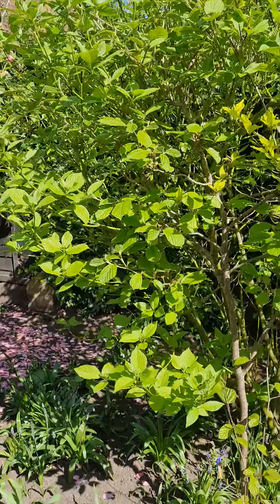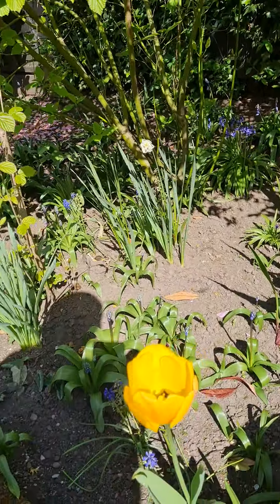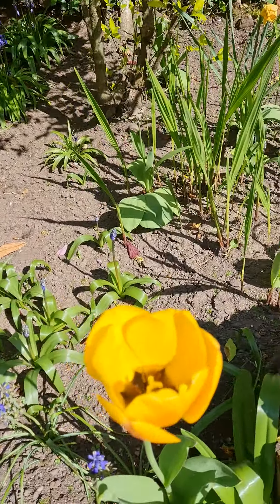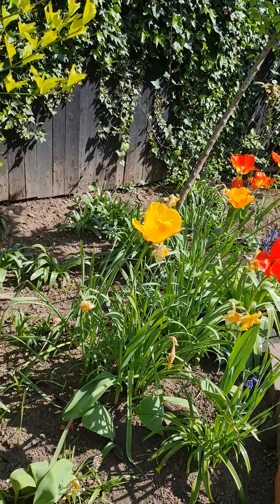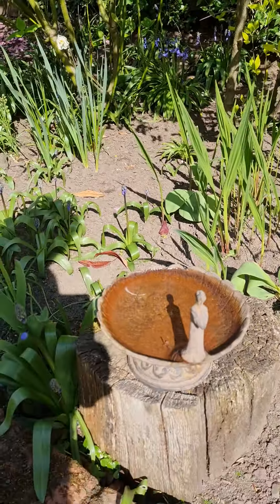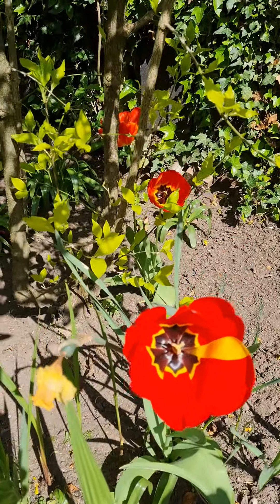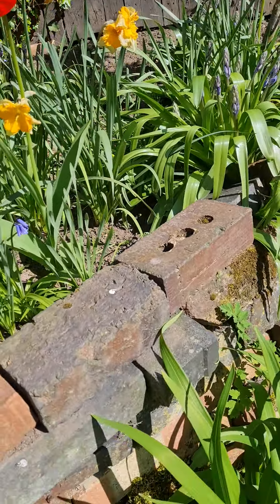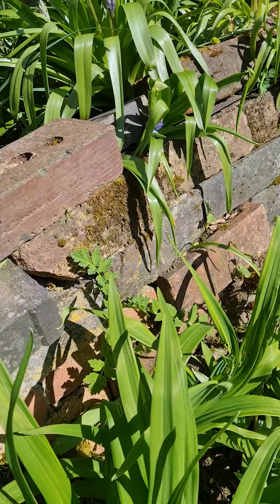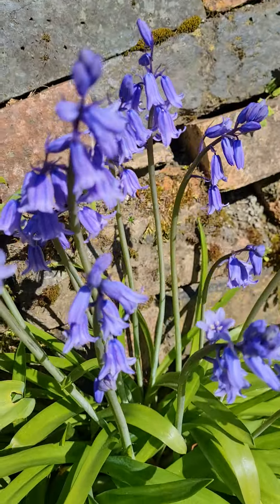More bluebells. I just love going into these — oh, there's a butterfly just there! I've topped up the peacock water feature. And there's like moss growing here, which is pretty cool. More bluebells.